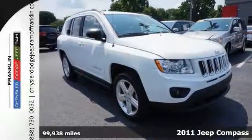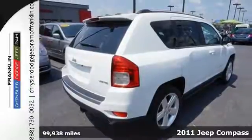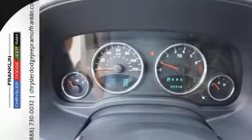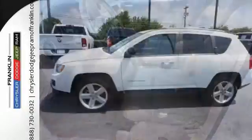It's a 2011 Jeep Compass. Alloy wheels, power steering, split-folding rear seat back, child safety locks, front fog lights, a roof rack, and privacy glass all come standard in this versatile and value-packed compact SUV.